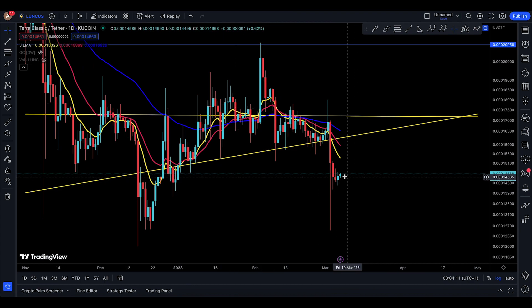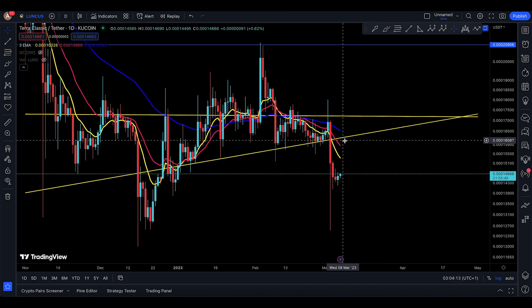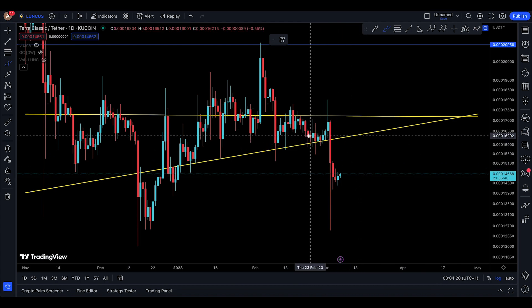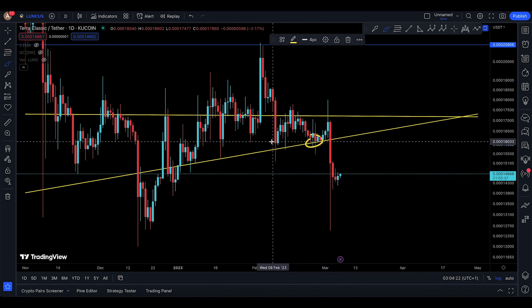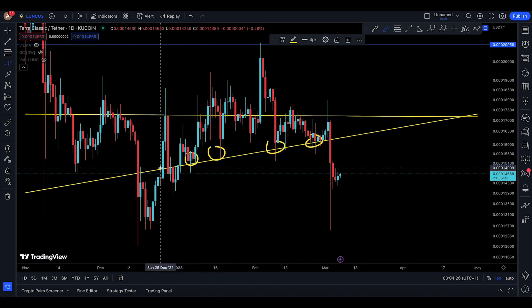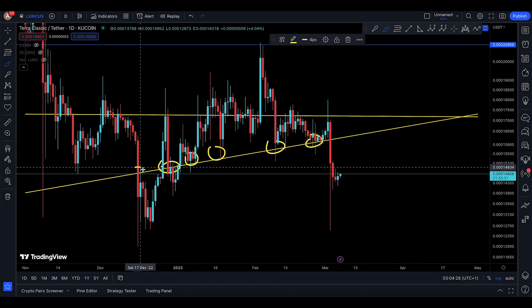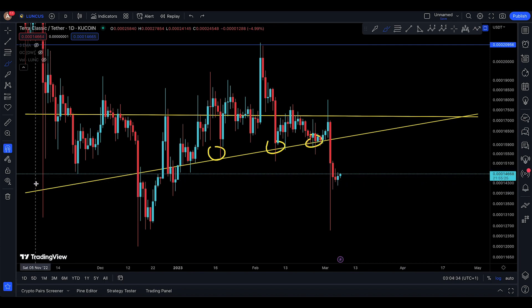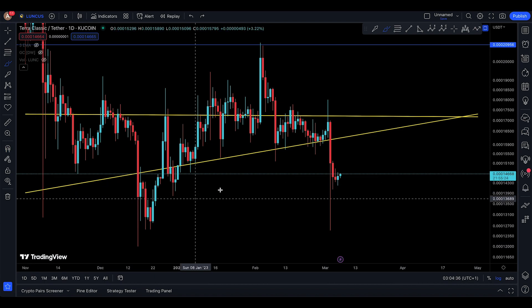Now why is it that you can actually go back up to this area — maybe 16,000? The reason is simple: because you've actually had a break to the downside. This was your support area, with multiple touches along that support line, which actually makes it the lower support line of the monthly bear flag that we've talked about.